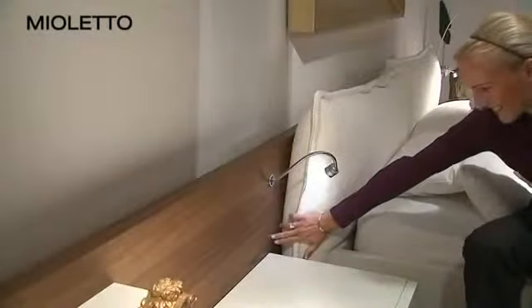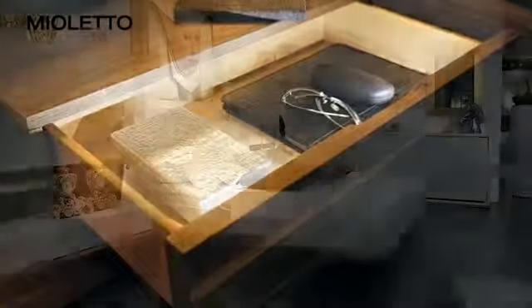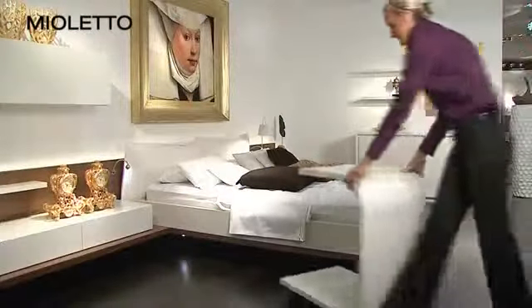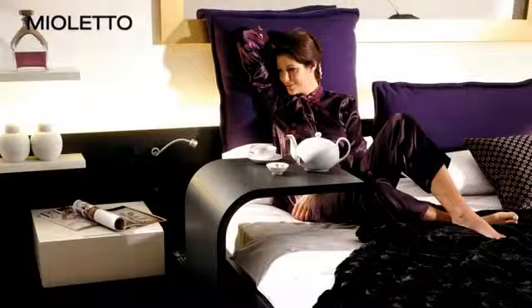Let your furniture take centre stage with the pull-out and swing-out bed reading light. The ambient lighting on the headboard, the bedside lighting, or interior lighting of the drawers. Breakfast in bed — no problem with the Mio Leto side table.